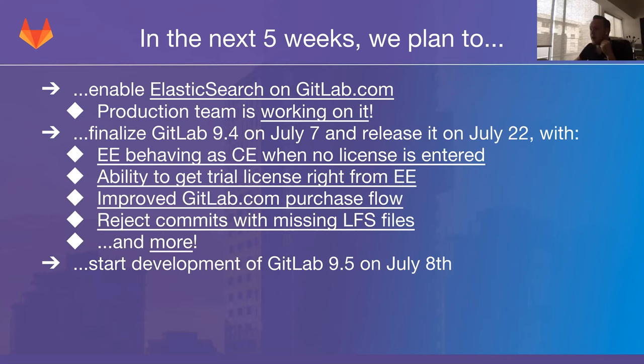In the next five weeks, we will finalize GitLab 9.4 on July 7th and release it on the 22nd. One of the key things in 9.4 is EE behaving as CE when no license is entered. The goal is to make it easier to move from CE to EE by allowing anyone interested only in CE to download the EE GitLab package and use it as if it were CE when no license is entered. This makes it easier for them to upgrade if they later find an EE feature interesting, without having to migrate their entire GitLab instance. From a business perspective, it also allows us to add informational banners about what people are missing out on by using CE instead of EE.